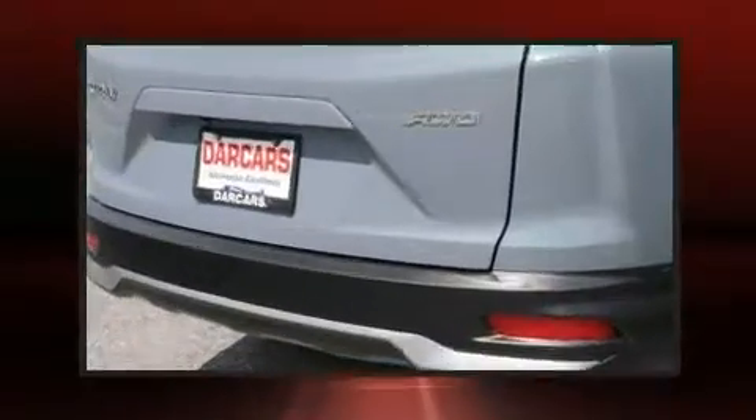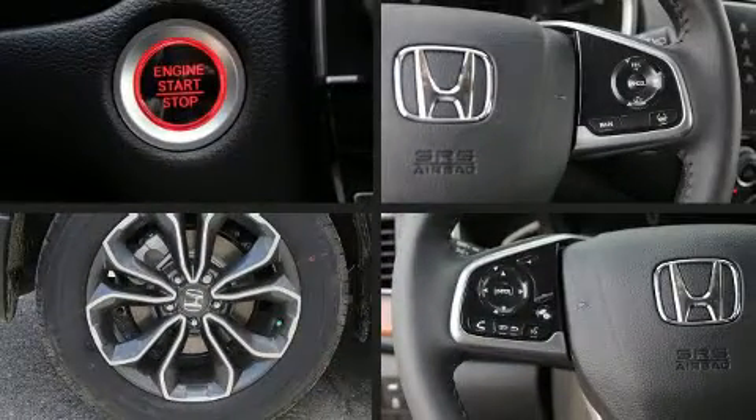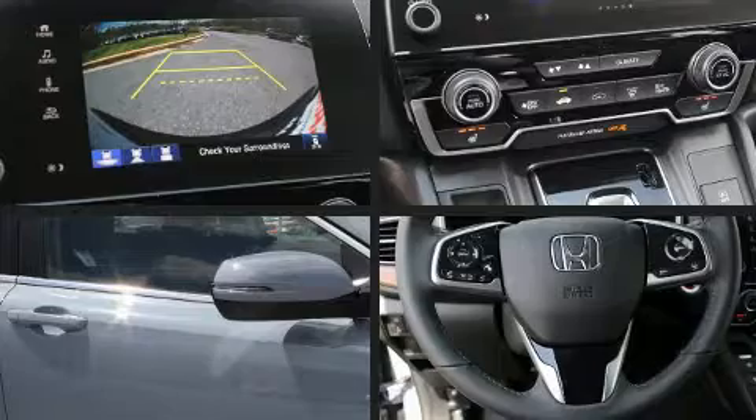A wealth of standard features mean that you no longer have to sacrifice — like heated seats, a rear window wiper, power front seats, and power windows.